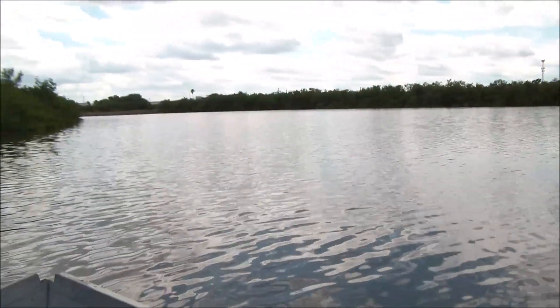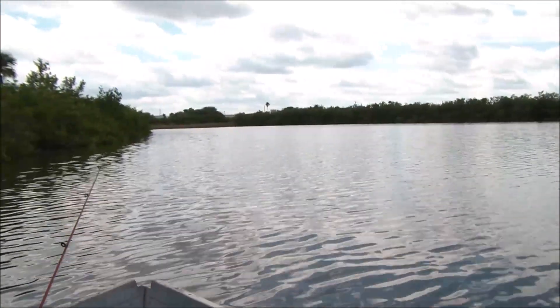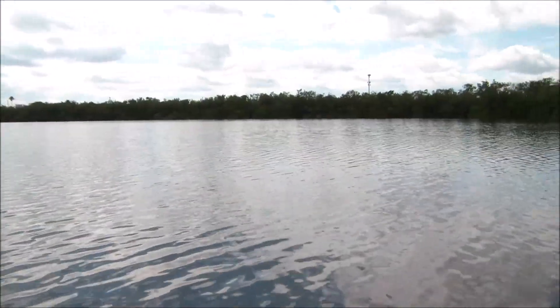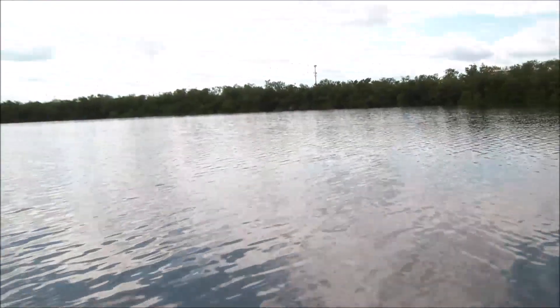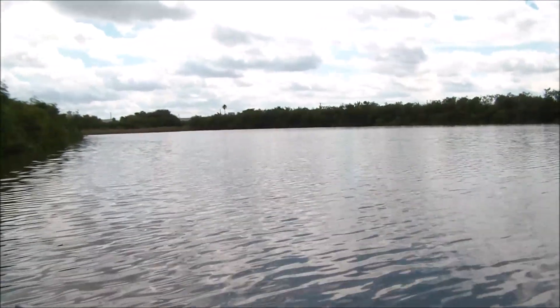In this little spot out here in Cocoa, we have actually caught tarpon, redfish, snook, sheepshead, and many different species of fish. We've also caught mangrove snapper. I don't think I've caught any trout here yet.